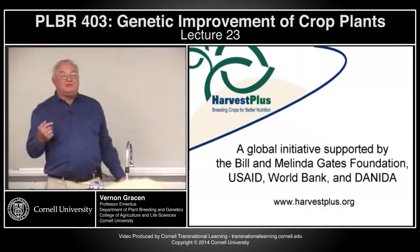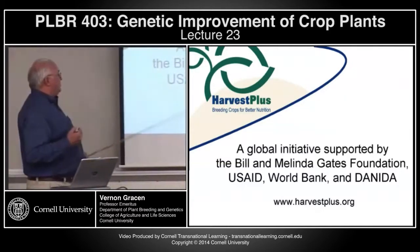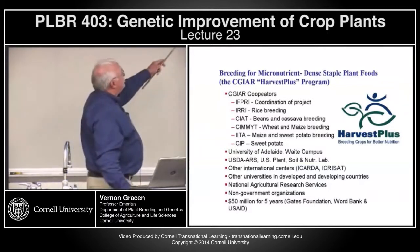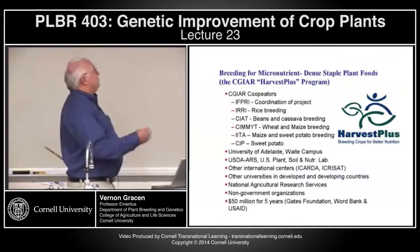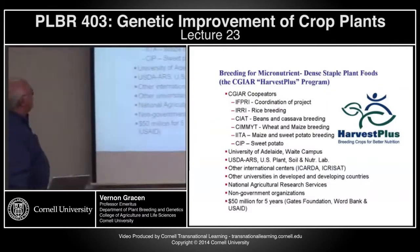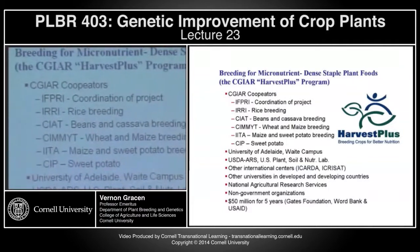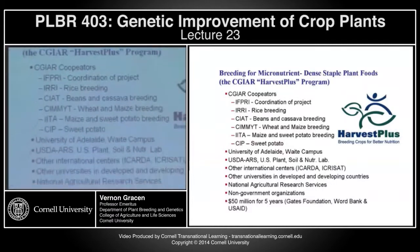Harvest Plus floundered for a few years, and the Danes and the World Bank sort of dropped out, USAID cut back, but now under increased funding primarily from the Bill and Melinda Gates Foundation, they started a series of programs breeding for micronutrient-dense staple plant foods. They did this with the CGIAR centers, working on various crops: rice, cowpeas, cassava, sorghum, wheat, maize, quality protein maize, sweet potato, and orange-fleshed sweet potato. They also have a number of universities, including our own USDA Plant and Soil Research Lab just down Tower Road.